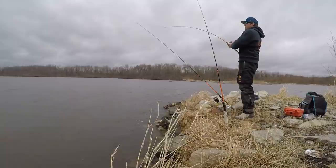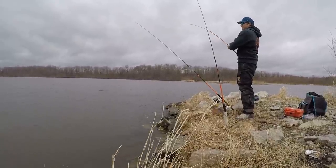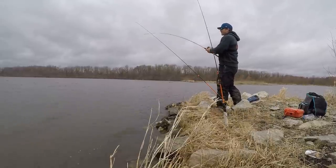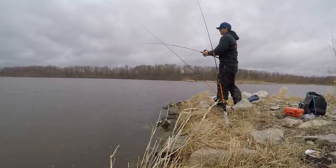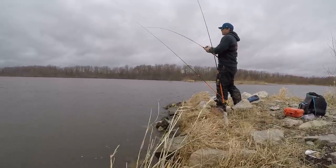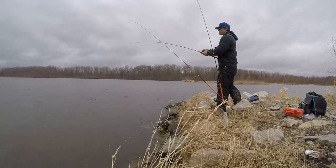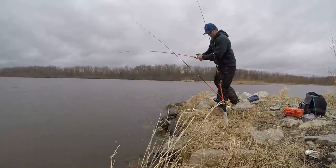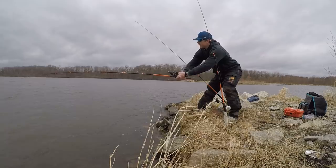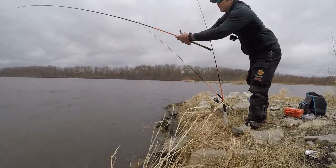I wasn't sure what he was doing - he was running at me. That was pretty sweet. Big change in reaction - big head shake. Pretty good fish. Going under the rods like I'm fishing in a boat.